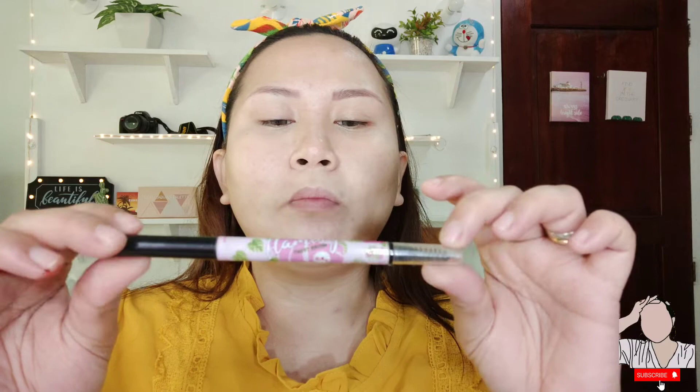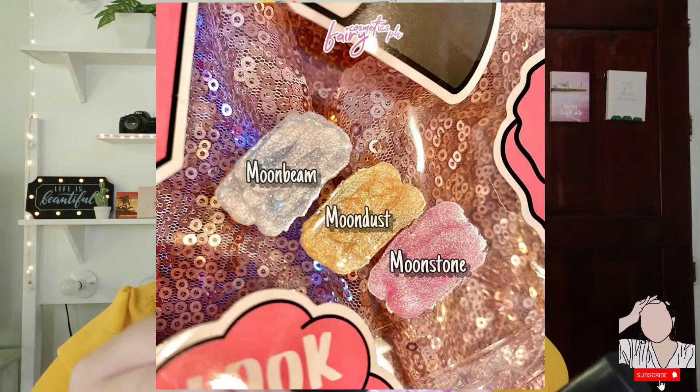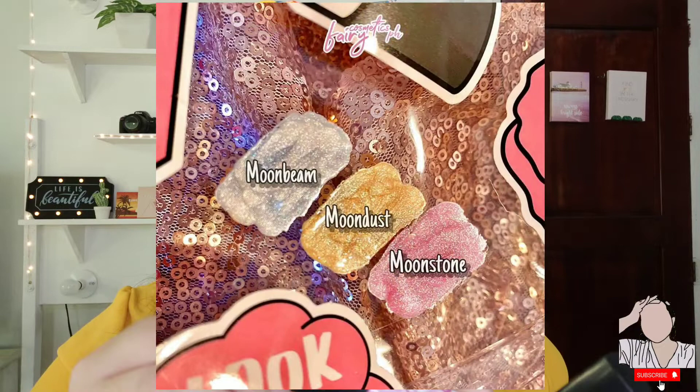Next product I have here is their brow product — their super cute brow pencil, the Flamingo Twist Brow. It has 0.0 grams, comes with a spoolie, and has an angled tip. They have 3 shades — I'll show those on screen. And their other blushes also come in different shades. I'll post the shade images on the side. And the last 2 products I bought from Fairy Cosmetics are their highlighters — they're so cute and smell amazing, like candy. This is their Moonstone Glow Highlighter, and this is their Moondust Glow Highlighter.